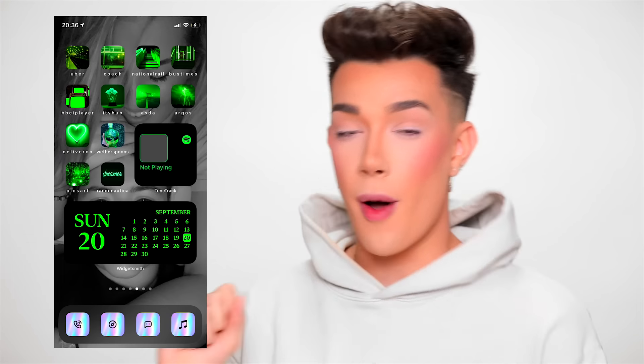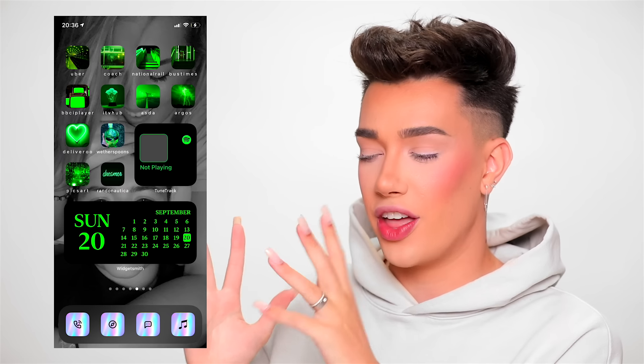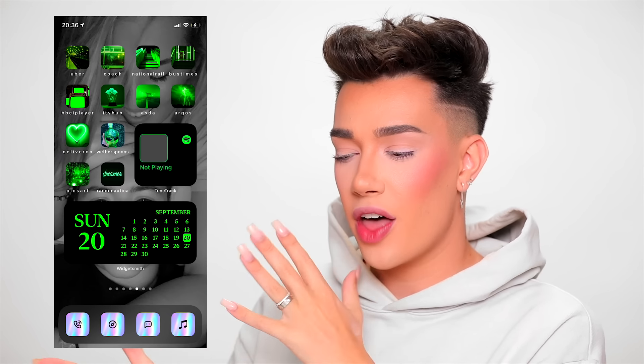When I tweeted you guys asking to send me photos of your home screens, there were a million different themes and aesthetics, but I did notice that there was one style in particular that a ton of people were using, and that was neon icons. I picked out this photo from Autumn Diane, and as you guys can see, she has a very Billie Eilish green and black neon inspired lock screen, which I think looks super cool. So I thought that this would be a really fun trend to pull into a makeup look. What I'm envisioning is a graphic liner that looks like a neon light against a black backdrop.